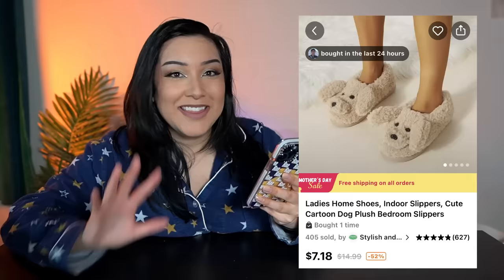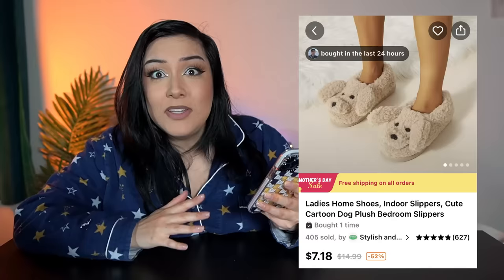So for this very first item, I could not resist. These are the cutest little dog slippers I have ever seen in my life. They were only seven bucks and they have almost a perfect five-star review.